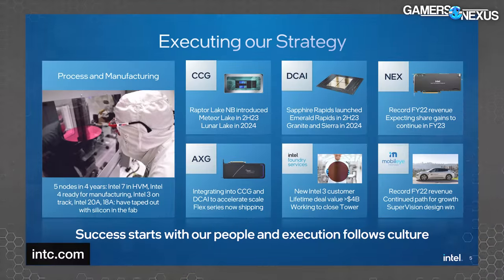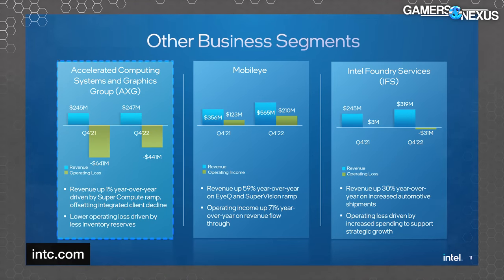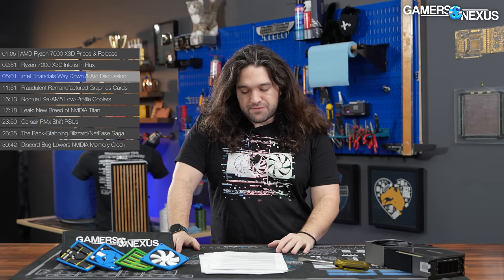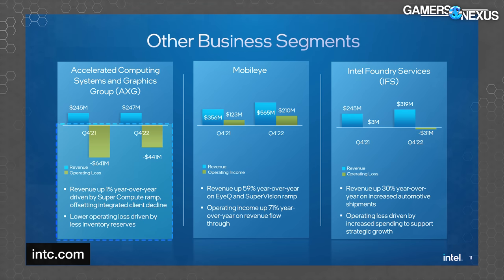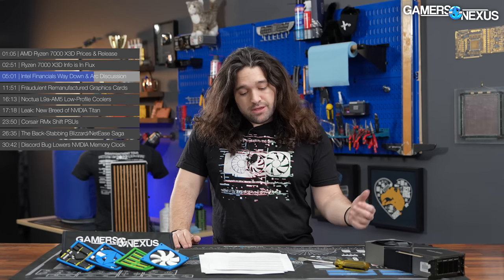The most interesting segment is graphics, or AXG, which includes Arc. Revenue was flat, gaining just 1% year over year. Operating income has actually been a loss for AXG — not a surprise since it's a new division that requires upfront investment. Intel lost $441 million for Q4 2022 versus $641 million for the prior year for Arc, so losses are declining. They're starting to reclaim some of that sunk cost.